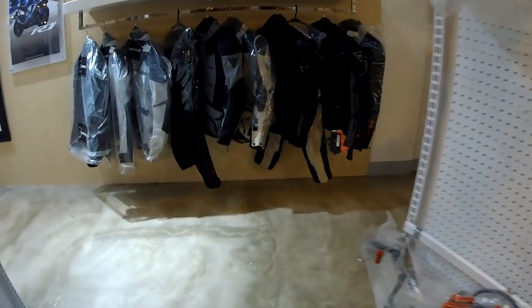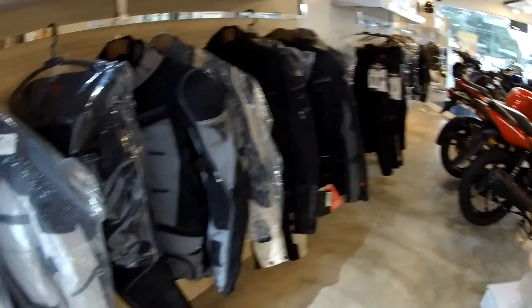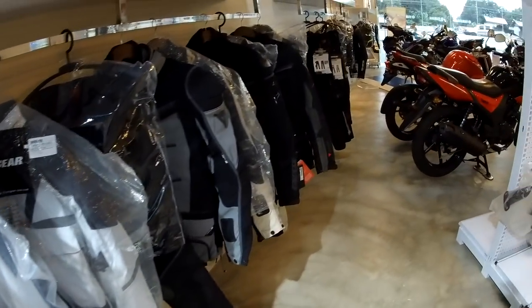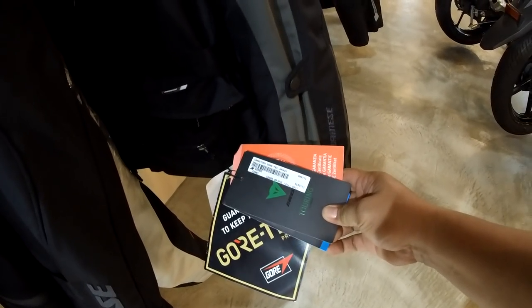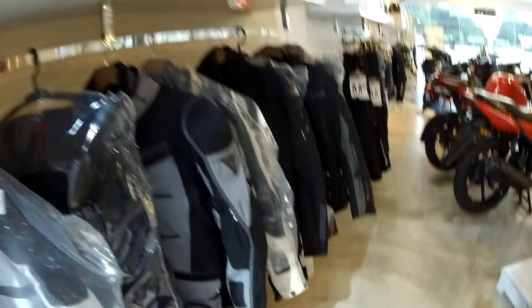Dainese. These gears — I don't usually see them in Davao City and they are pricey. They are one of the best of the best. Choose your poison with these gears. Not cheap — expensive. But best of the best.